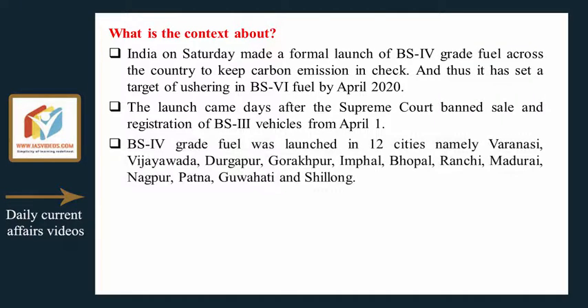BS4 grade fuel was launched in 12 cities: Varanasi, Vijayawada, Nagpur, Gorakhpur, Imphal, Bhopal, Ranchi, Madurai, Nagpur, Patna, Guwahati, and Shillong.